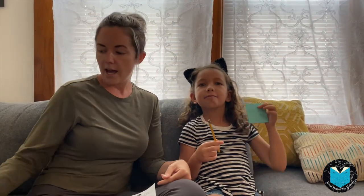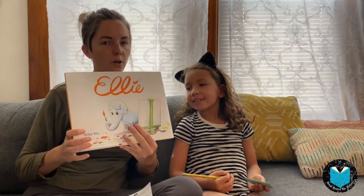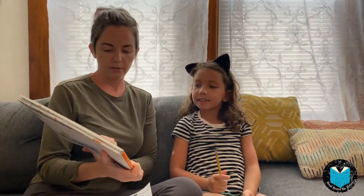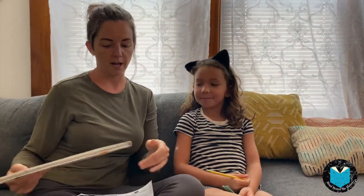Ruby and I have chosen a quiet time in our home to practice using our guide. There's not many distractions. We're going to do this every day around the same time. We have gathered all of our materials: our guide, our pencil and sticky notes, and of course a book. We have chosen Ellie by Mike Wu to use for our family literacy guide.